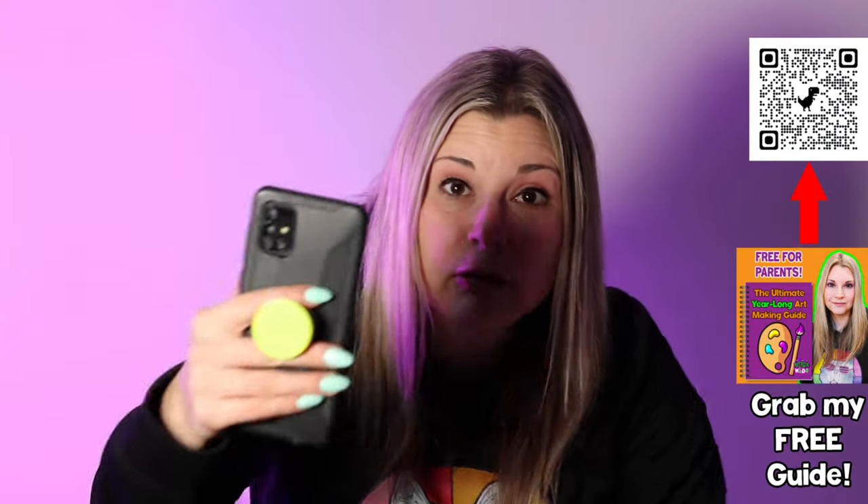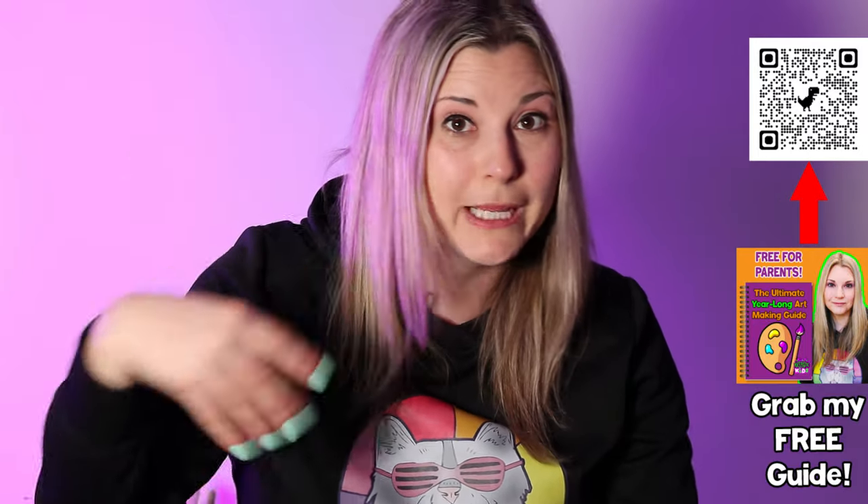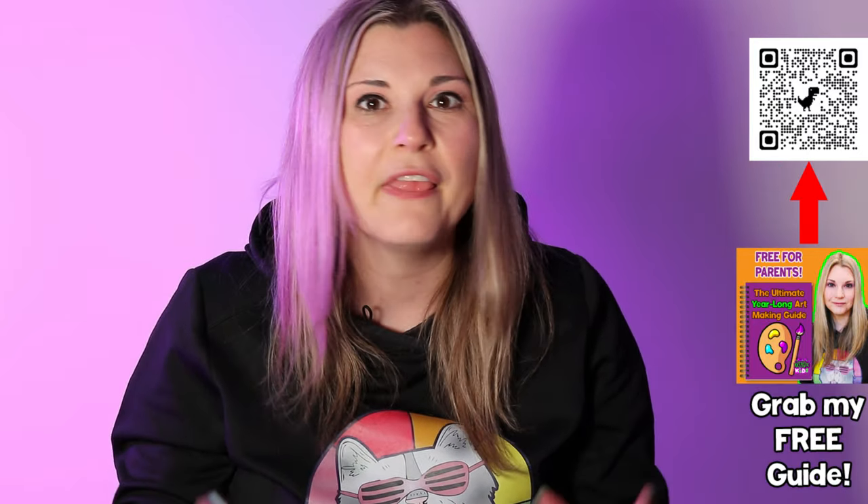Number three is to do some photography prompts. Go around and snap pictures with your device — a camera or a phone. Practice taking pictures from above, from below, really close, far away — different styles of photography. Then print them off, whether black and white or colored. You can put multiple photos on a page using Canva or Microsoft Word.